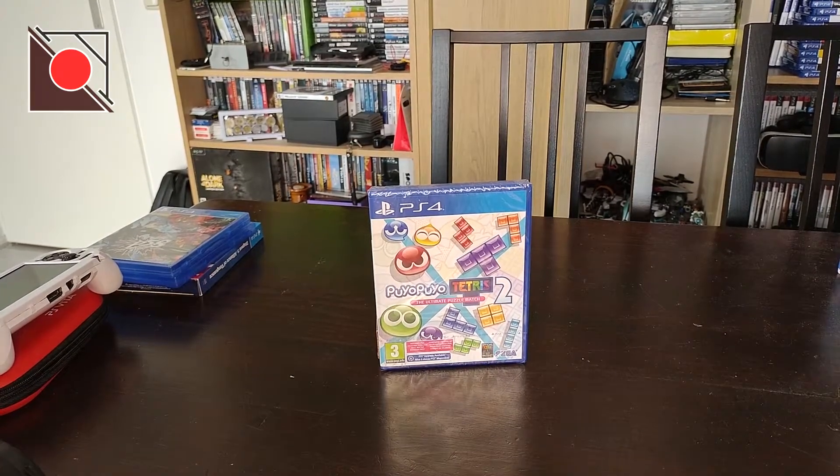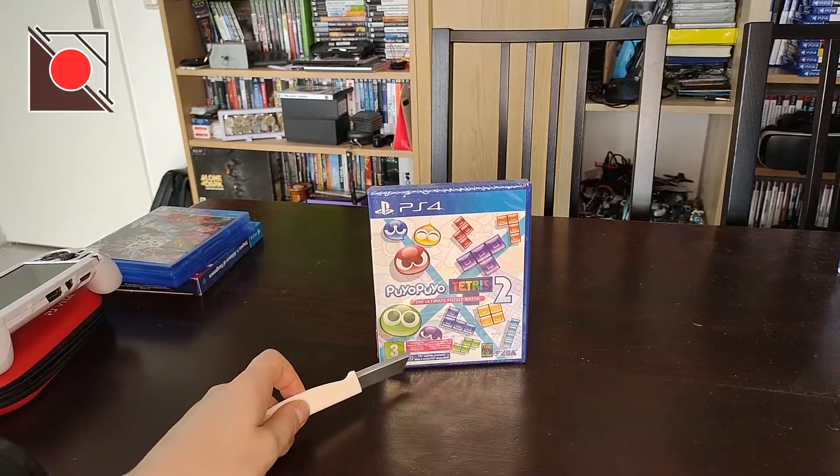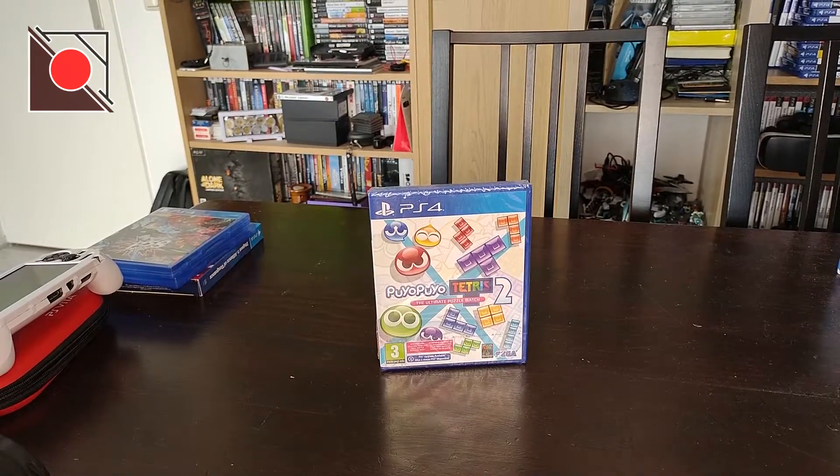Why did I do it? Well, if you check this pink part, it says it includes a voucher for a skill battle booster pack. I couldn't find anywhere what a skill battle booster pack is, and since part of this unboxing is also to show the internet what's actually inside these games, I wanted to unbox it.